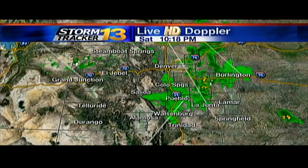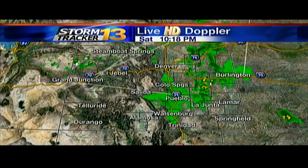Welcome back. After a little scare of showers moved through the area this afternoon, it was absolutely gorgeous for the balloon glow. We'll check things out right now with our live HD Doppler radar.